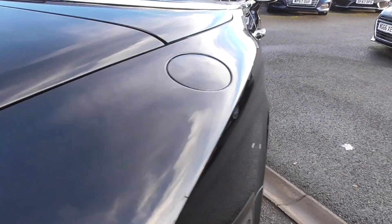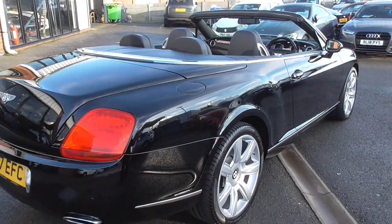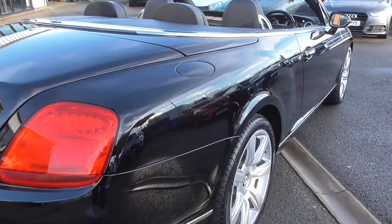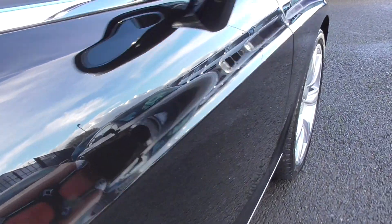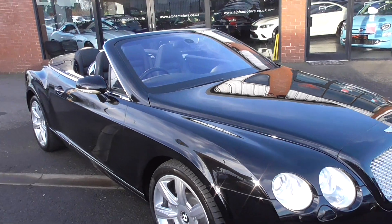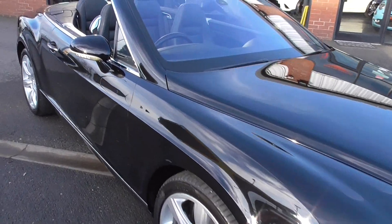The paintwork on the vehicle is mirror finished. We have detailed this vehicle with a three-stage machine polishing, bringing that paintwork back to as good as it was when it was new. The driver's side is perfect and the wheels all round are spotless. There are no trolley dents; the paintwork is free from real blemish, with just a couple of minor stone chips we've touched in — nothing that detracts whatsoever from the vehicle.